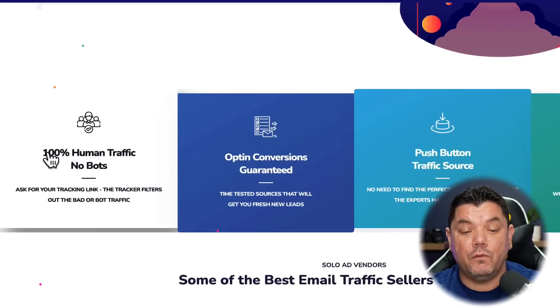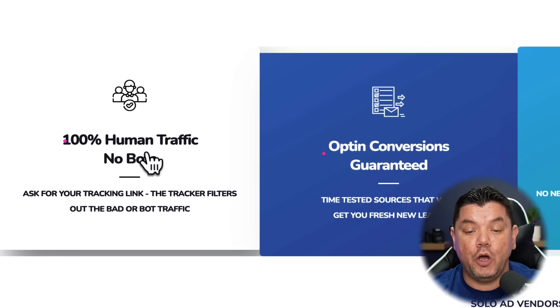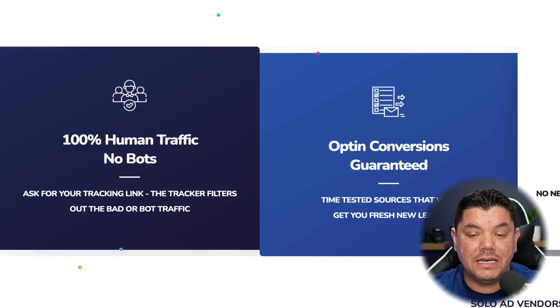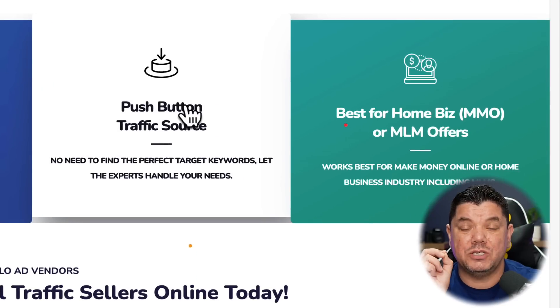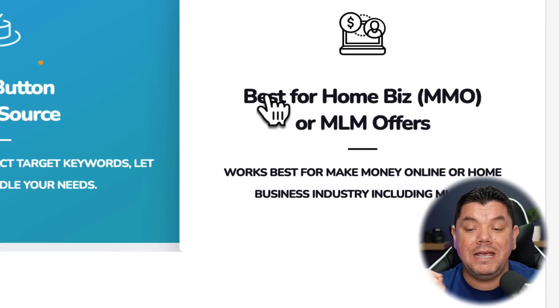When you scroll down, you can see they have 100% human traffic, absolutely no bots. They've got really good opt-in and conversions, a guaranteed push-button traffic source. This works extremely well for home business, make money online, and MLM offers. I'm going to show you where you can get these offers, and also where you can get really high-converting emails so that no one has to write these emails for you.